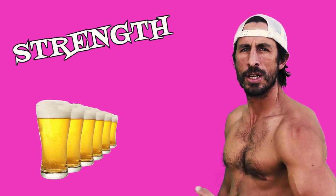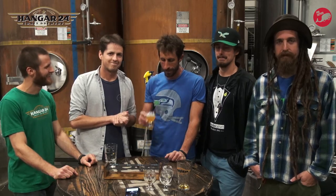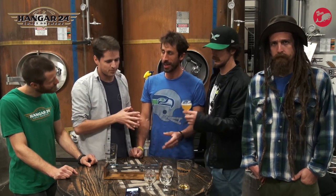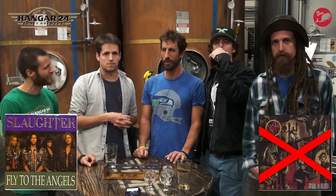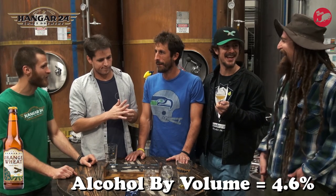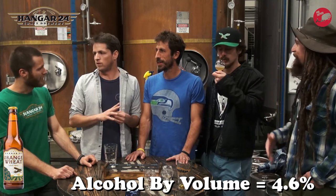Moving on to strength. I think it feels relatively light. We're talking on the spectrum of heavy metal bands — Slaughter is pretty light, Slayer is pretty heavy. I'm going to put this more on the Slaughter/Poison side of strength. More hair metal — you're writing some radio-friendly hits. What's the ABV on this one? The ABV on our Orange Wheat is 4.6%. So definitely one of the lower ABVs.